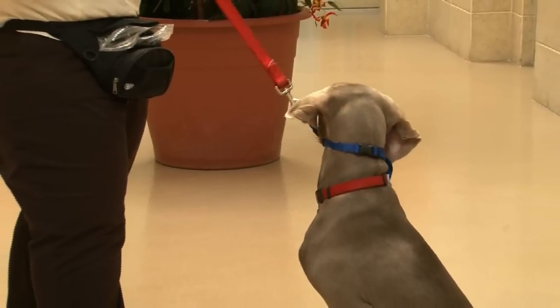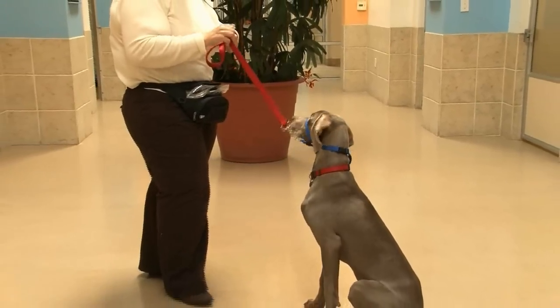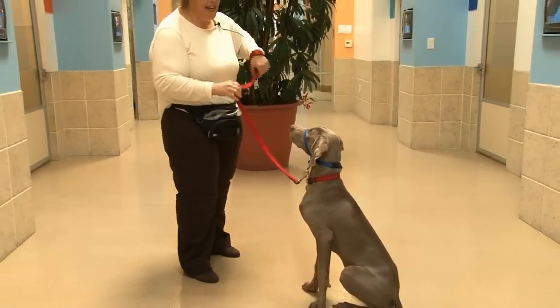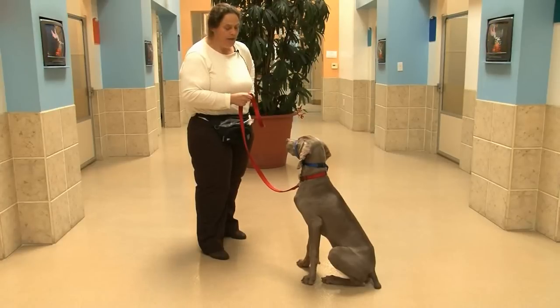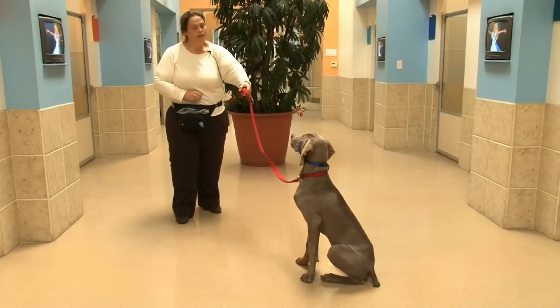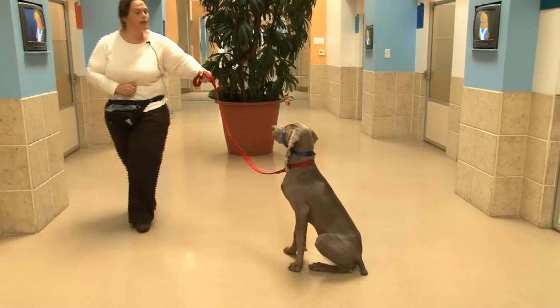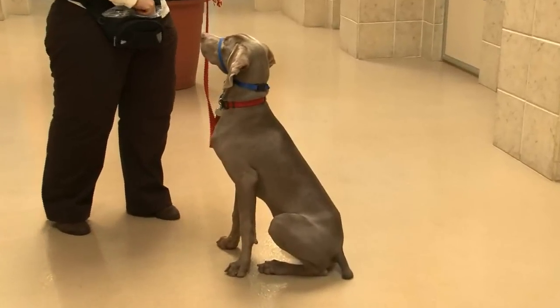Another challenging self-control exercise for a bouncy teenager is the stay. So let's look at how he does with that. Right now he's so enthusiastic about his downs, he sometimes confuses the two, so you may see me help him get that right. Stay. Good boy. We'll do an easy one with just a little bit of distance and duration to begin with. What a good boy.